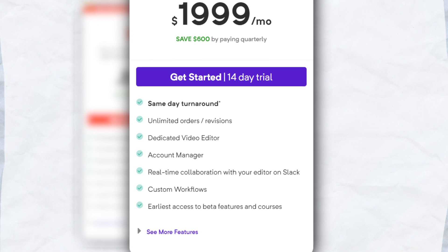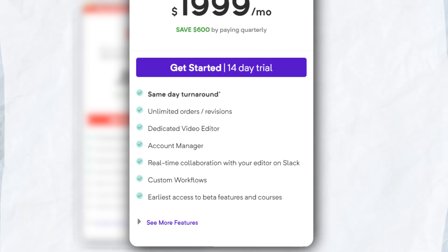Those are the pricing at the time we made this video, but make sure to check their website so you can get the latest pricing and the latest offers. Now let's do a quick walkthrough of how the Be Creatives portal looks.